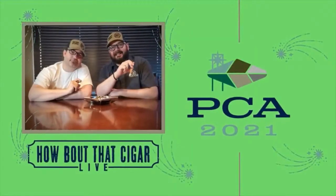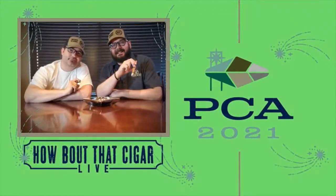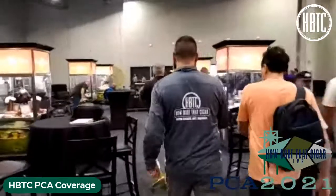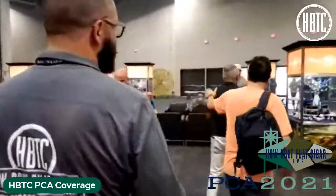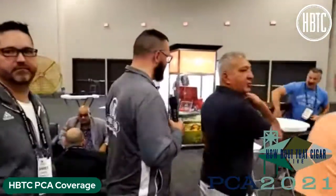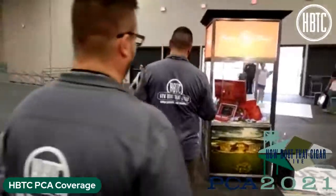Thanks so much for watching our live coverage of the 2021 PCA trade show here in Las Vegas. The PCA trade show in 2021 just wrapped up, and we're so grateful to finish out the coverage with Rocky Patel. Rocky, thanks so much for joining us.